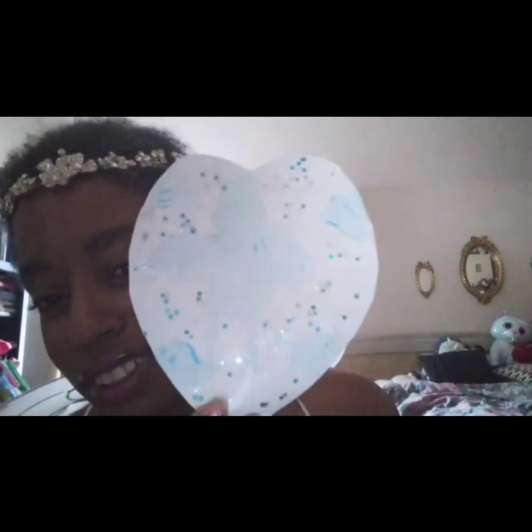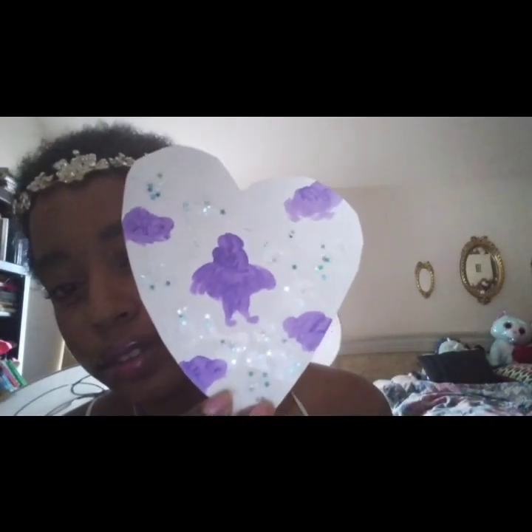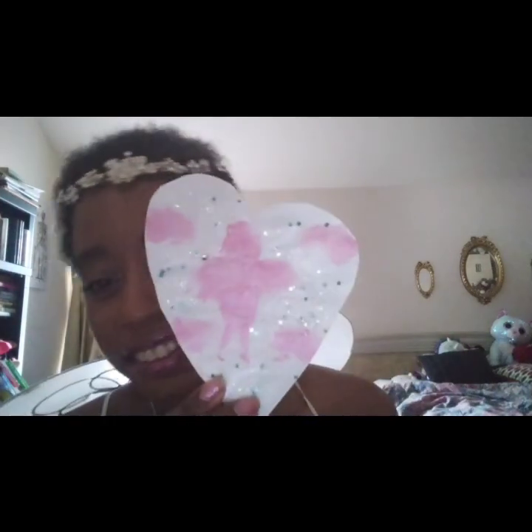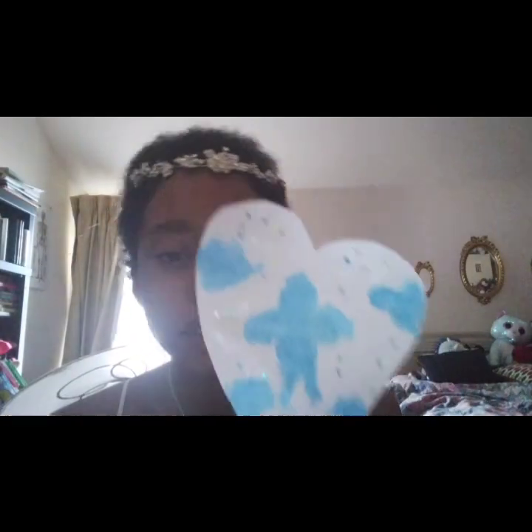The light blue angel. This is purple. It shows pink. And then it shows yellow. There's blue.